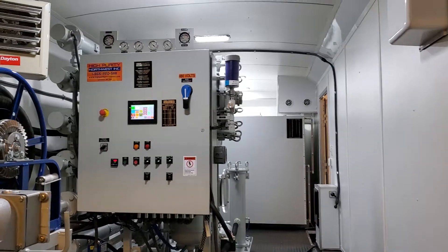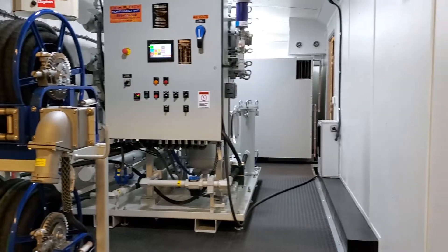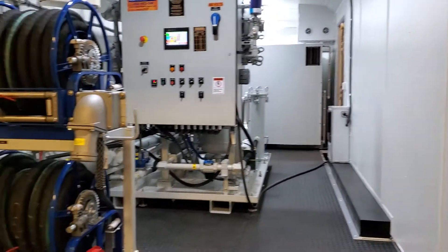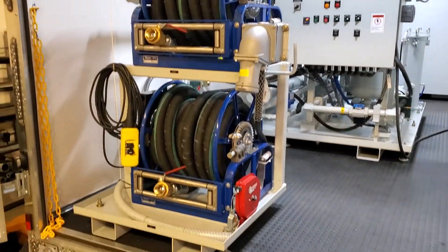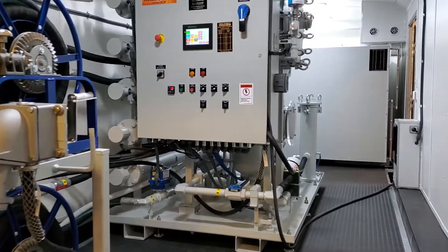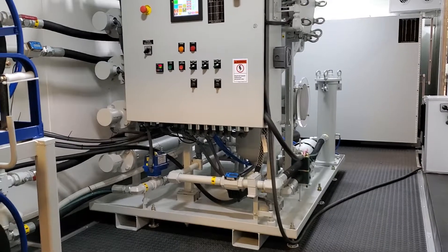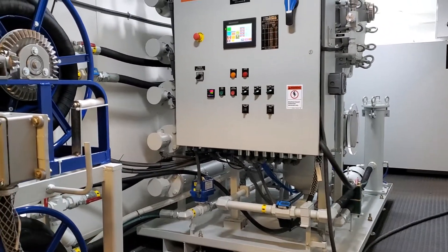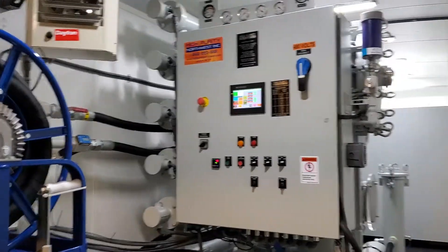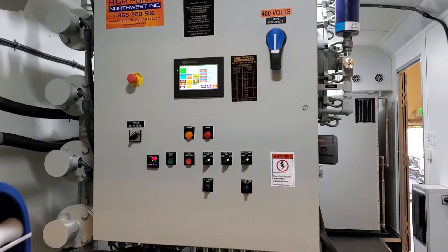There's the control panel view. This system has electric heaters and a propane heater — 40,000 BTU propane heater — electric hose reels, 96 kilowatts of heating capacity, and variable frequency drives to vary the flow rate anywhere from zero to about 30 gallons a minute. It's our control panel with a touch screen controller.